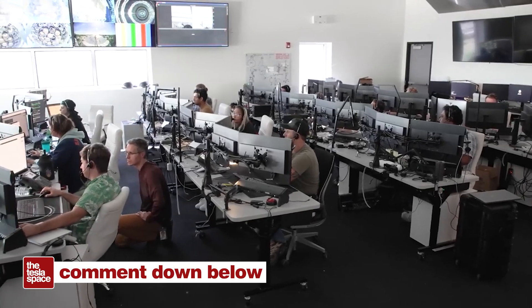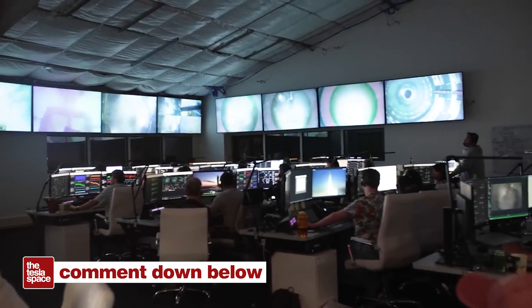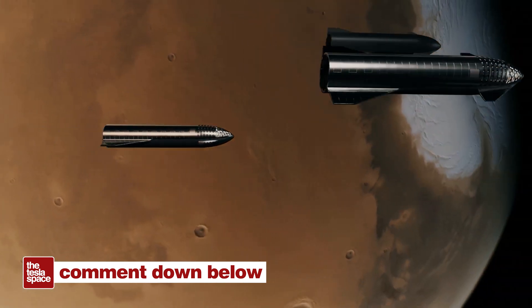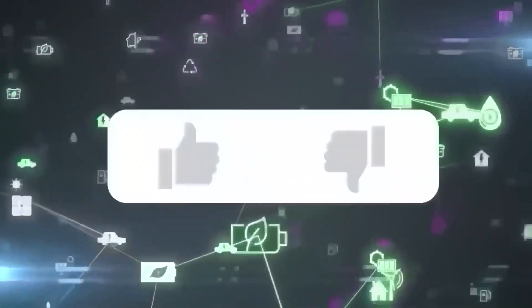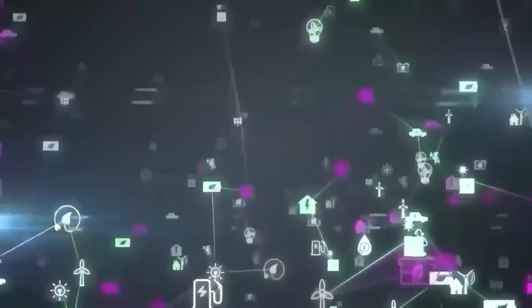Hopefully you found this video informative today. Let us know if you think it's really possible to build 1,000 rocket engines in a year to power a fleet of 1,000 Starships in the next decade — that would be pretty wild. Don't forget to give this video a thumbs up if you liked it, as that is so important for getting our content out to more people.